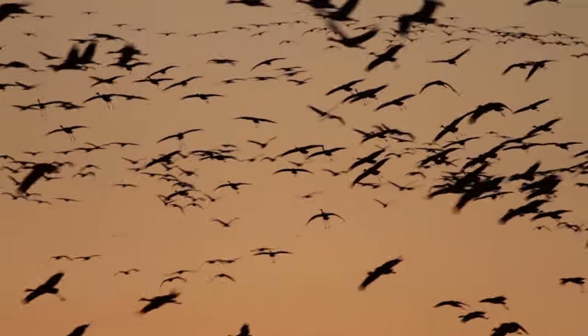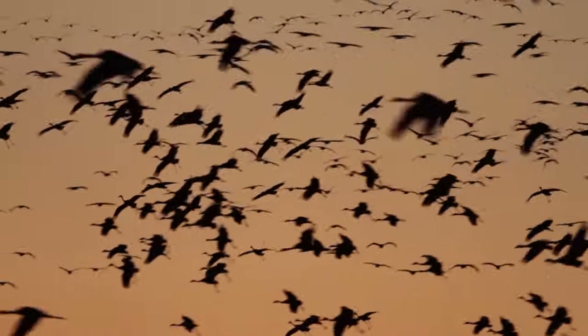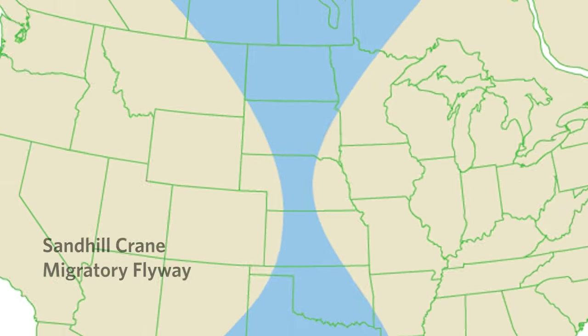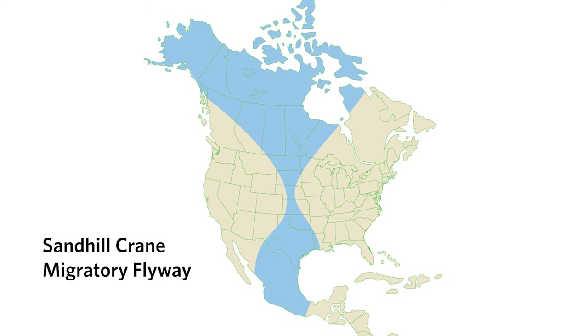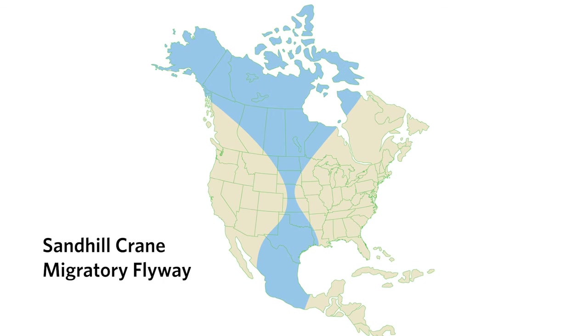Every spring, thousands and thousands of sandhill cranes descend on the central Platte River as part of their northward migration. Estimates are about 650,000 cranes show up each year. You can see on this map how important our part of the river is to the migratory journey — we call it the pinch in the hourglass — and each bird stays for three weeks or so between mid-February and mid-April.